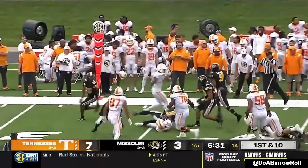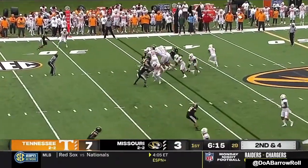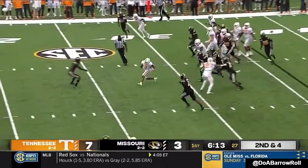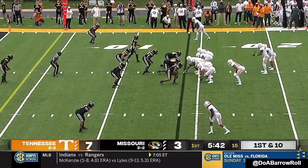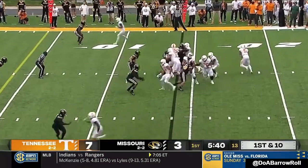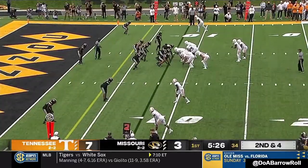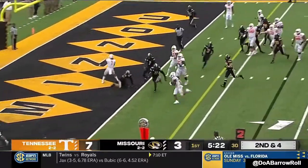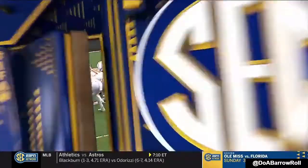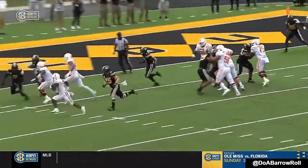Hooker breaks a couple of tackles in rhythm. Nice stutter step for Small — breaks a tackle, he's to the 15. He'll give it to Evans; he's inside the 10. That's just too easy; he's able to bounce it outside the first time he hits the A-gap. This time that whole side is collapsing.